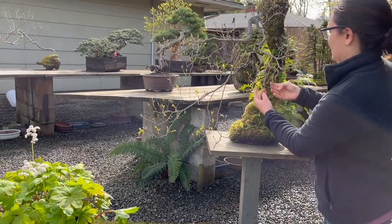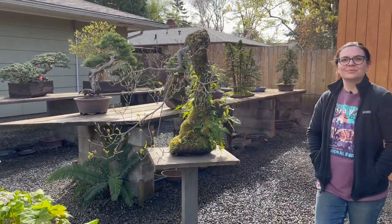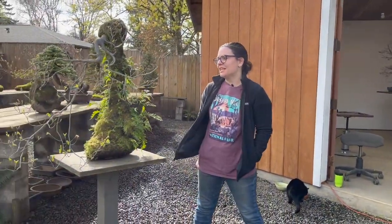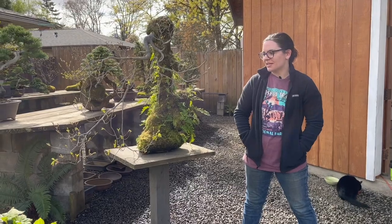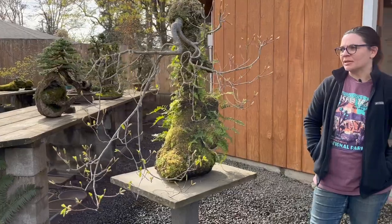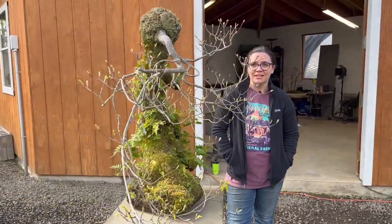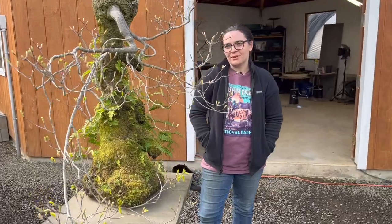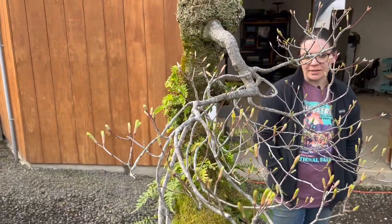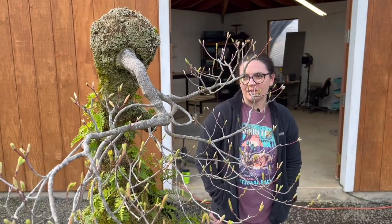So this is a pretty famous collected vine maple composition that Michael put together — I think probably before you were here, right? Yeah, before I was here. It's my favorite tree in the yard. I think mostly because it reminds me of actually being out in the woods. It might be a little bit ironic because I don't think this tree has had much wire or much of anything other than some pruning. But I really like the flow of it. It's very natural, very curvy and open, and it really speaks to me — this unique style that Michael has.